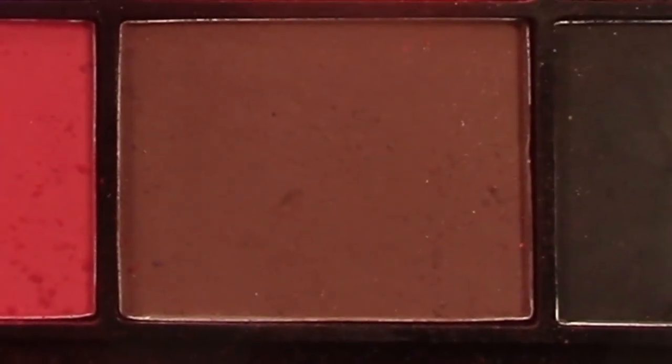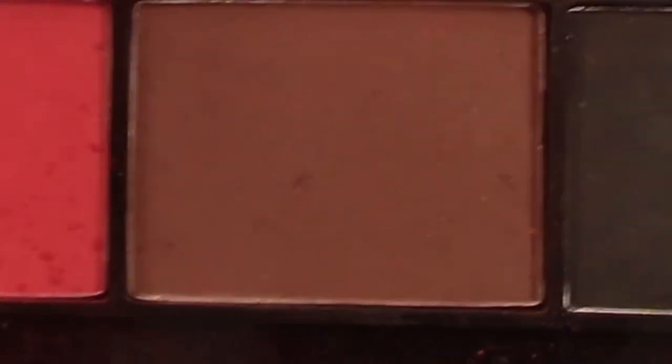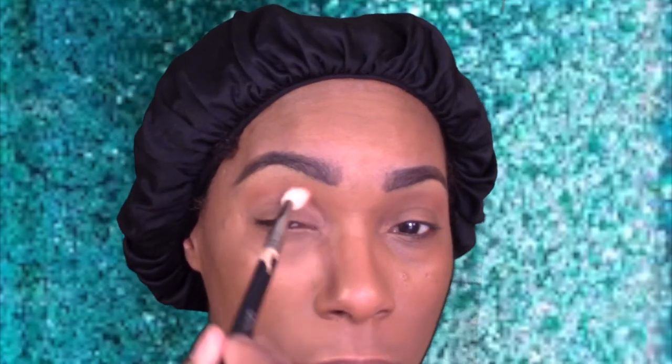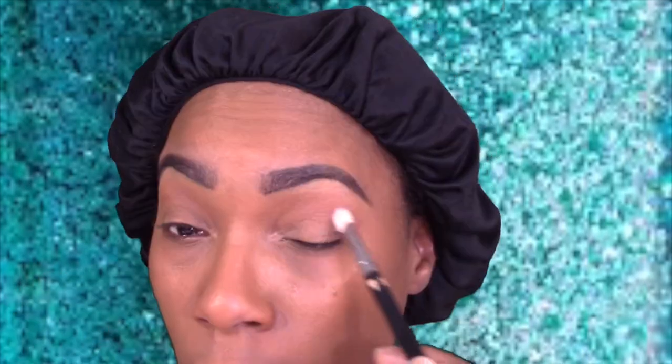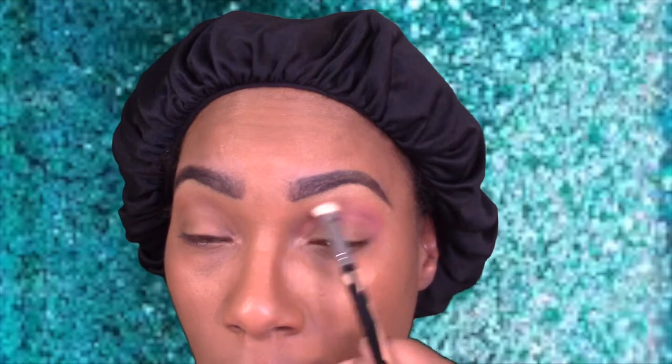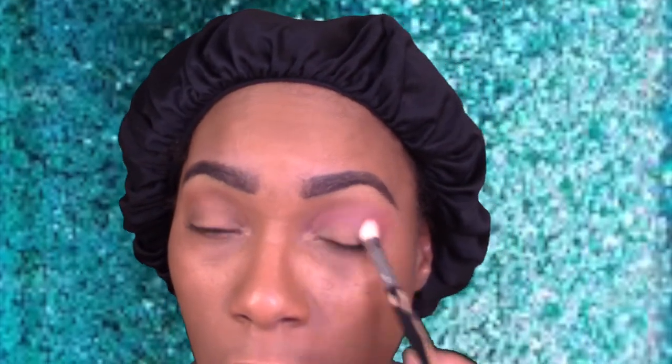Alright, welcome back to the channel, Fancy Family! We're gonna go ahead and get started with this makeup look. It's soft and perfect for the summertime. We're gonna mix a little pink and a little purple, put a little shimmer in there, and call it a summer halo glam look — to go with our purple wig.